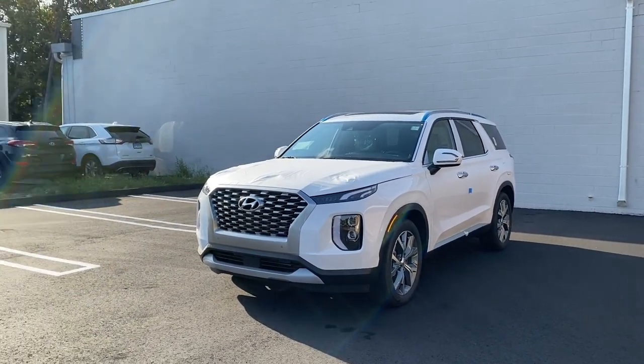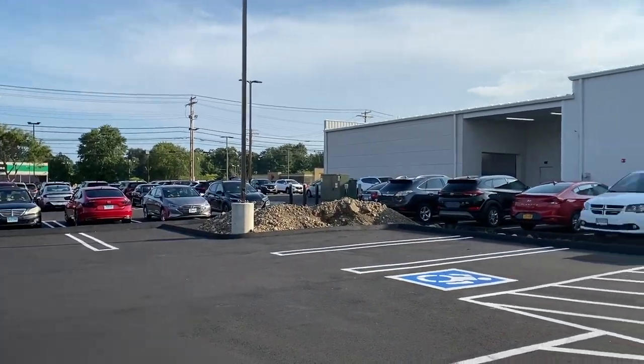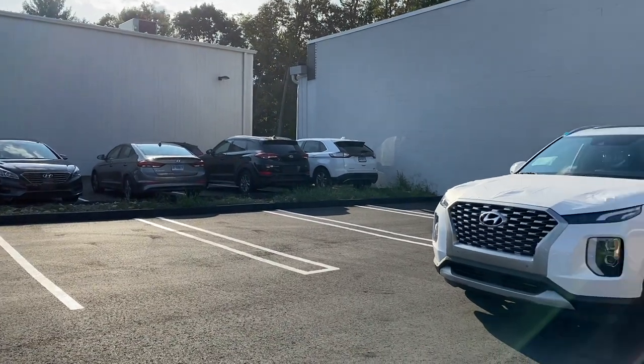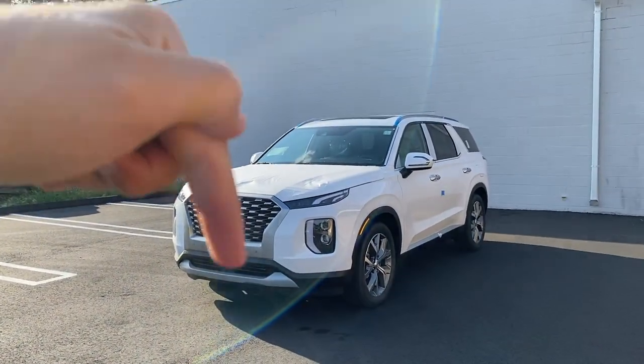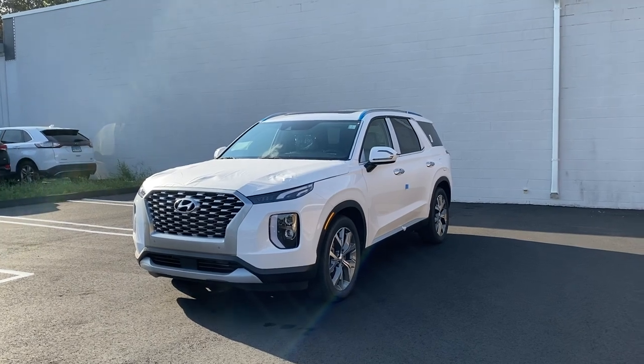That's it for this video. If you liked it, I'd like to thank Sam and the team here at Key Hyundai in Milford. If you're interested, come check them out — their information will be in the description below. If you'd like to see more videos like this, please subscribe, and as always I'll see you next time.